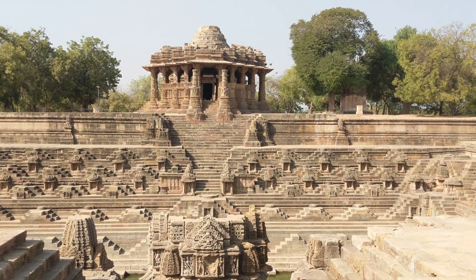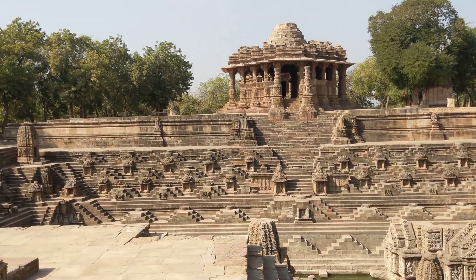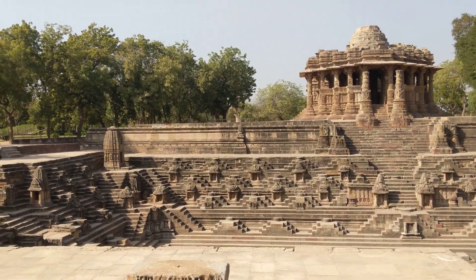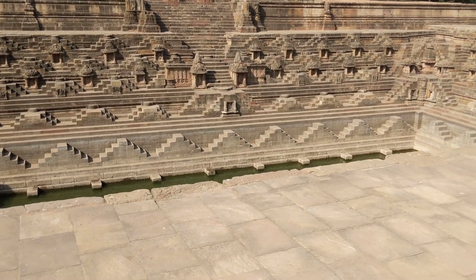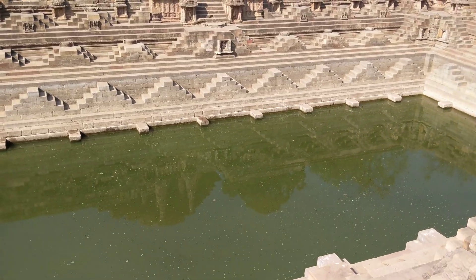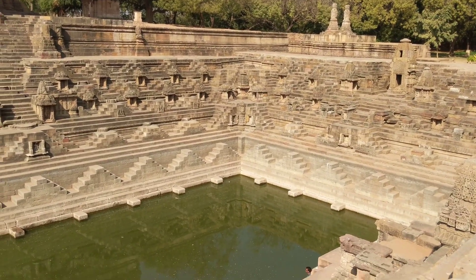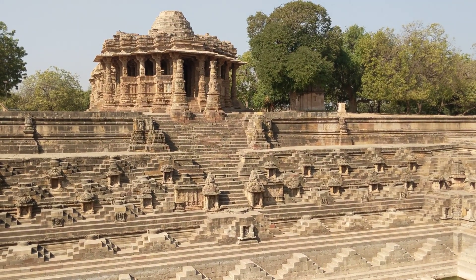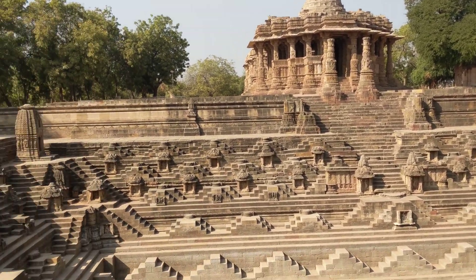Welcome to Modhera Sun Temple. Here's a quick walkthrough of the exteriors of the temple. I'm in the temple campus and the one you see in front is the Suryakund, or the temple pond, where people take a bath. It's surrounded by 108 small temples representing the 108 Rudraksha. After the bath they offer prayers, and then the entrance you see is the meeting hall, and behind that is the main sanctum sanctorum of the Sun Temple. Let's go inside.